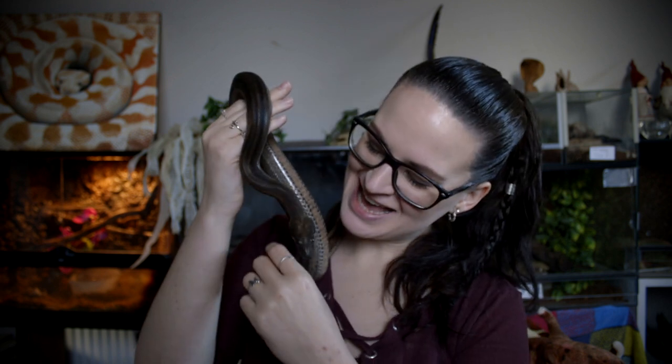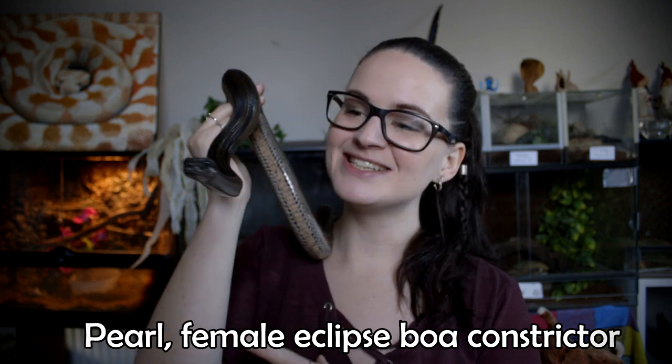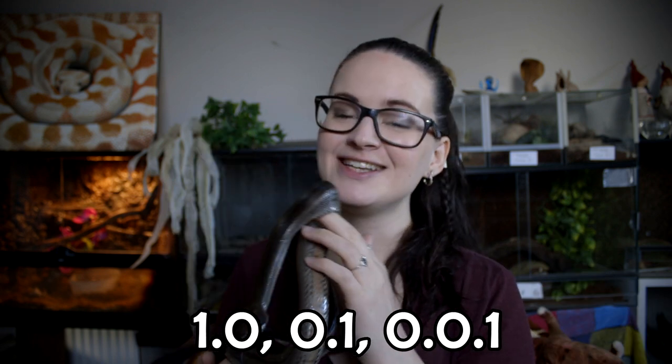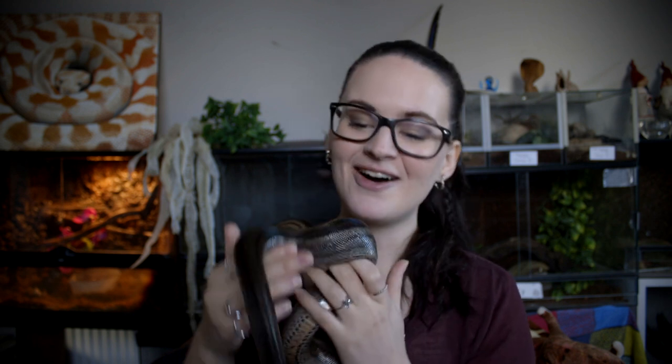Hey guys, welcome. With me today I have my female eclipse boa, Pearl — she's absolutely stunning. Today she's going to help me talk to you about what these numbers mean. You very often see these numbers on sales posts on Facebook, or you might even see them on the boxes when you're at an expo.